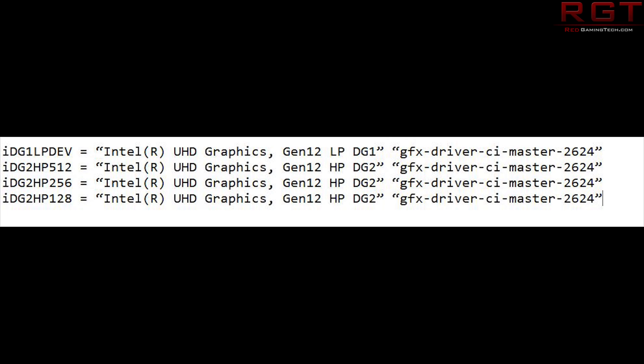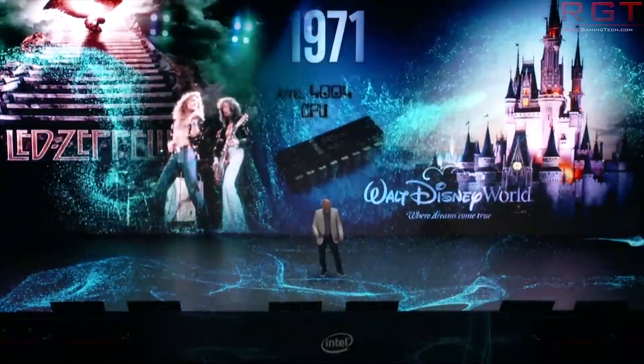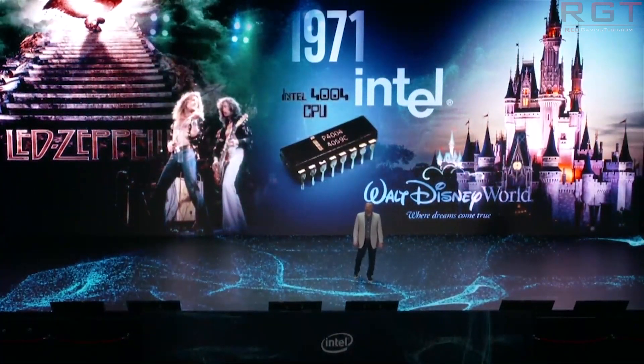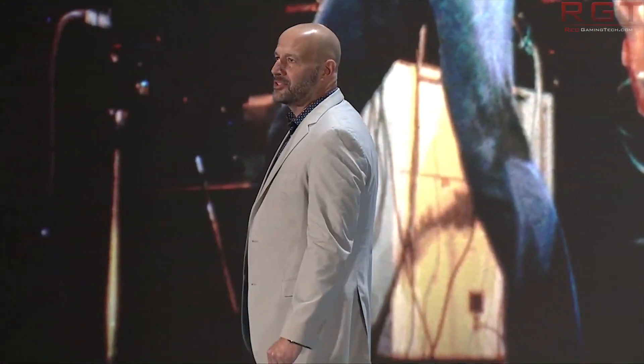From what I'm gathering, Generation 12 slash Xe is going to focus on the mid-range or lower, and then the generation after that — Generation 13, I suppose — is going to be targeting the high-end, bleeding-edge graphics from both Nvidia as well as AMD. I've also had it whispered to me that Intel are mostly going after Nvidia's market share in the server market for GPU computing, but we'll just have to wait and see what the product stack is really like.